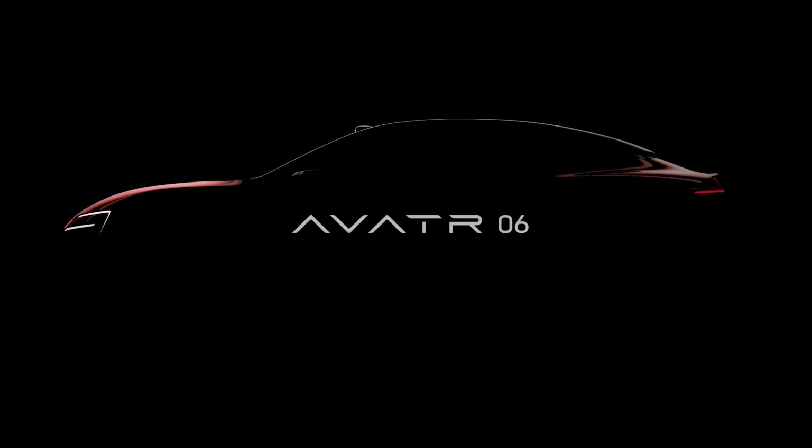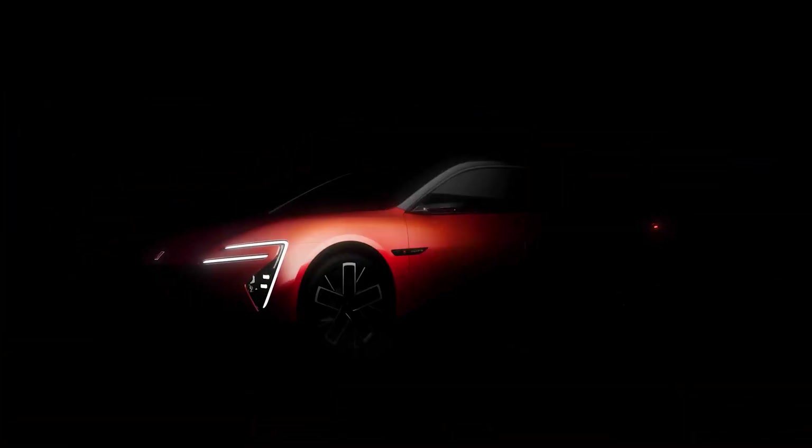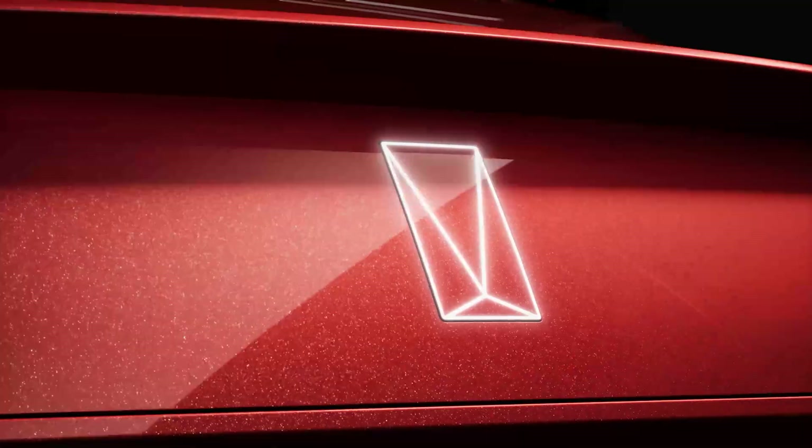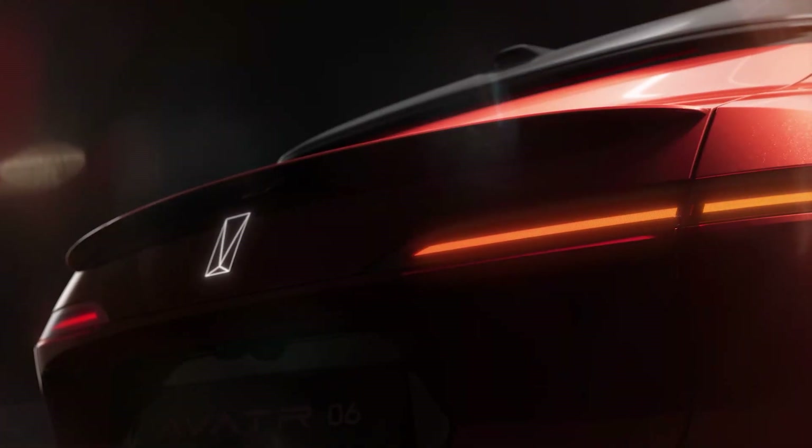Ladies and gentlemen, buckle up, because what we've got today is not your average sedan. We're talking about the Avator 06 from Huawei, with a sleek design, no rear window — yep, you heard that right — and cameras instead of mirrors.